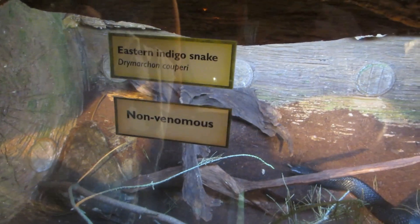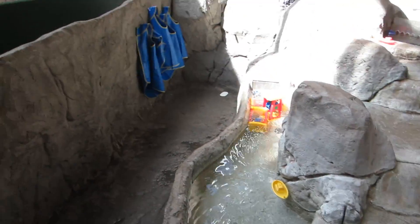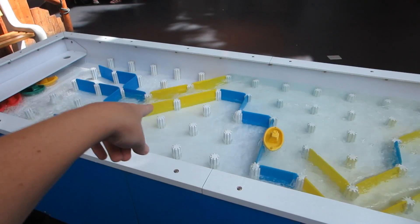This is an eastern indigo snake and it's non-venomous. Look how pretty it is, it's so shiny. And they even have a little water play area in Kidstown, and a water table. So you can make your own boat trail.